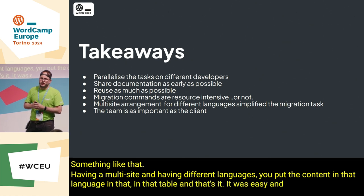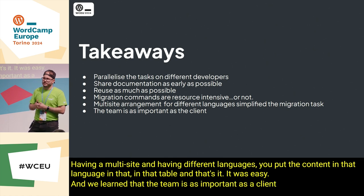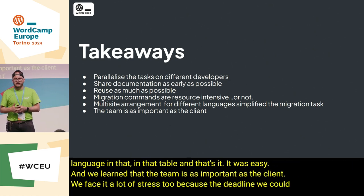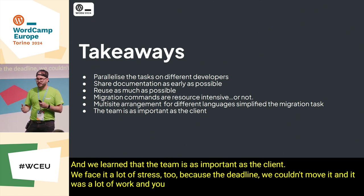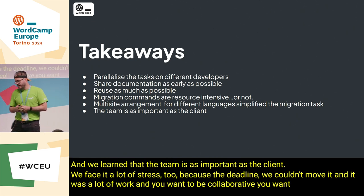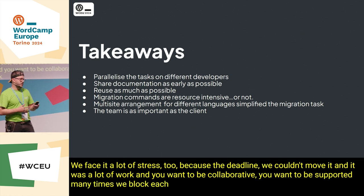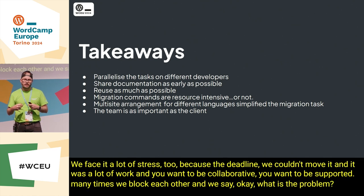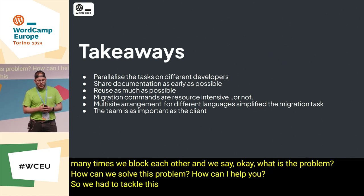We learned that the team is as important as the client. We faced a lot of stress because the data was hard to move and there was a lot of work. You want to be collaborative and supportive. Many times we blocked each other and we said: what is the problem? How can we solve this? How can I help you? So we had to tackle this together.